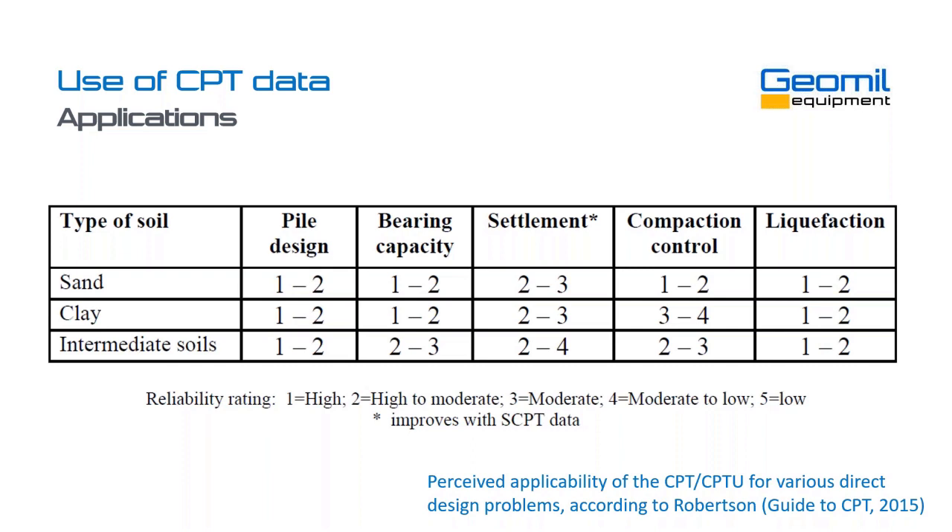Again, a table from the same book I referred to earlier. Robertson has listed all the different methods in different types of soil and indicated whether the CPT is reliable for each application and soil type. For pile design, the CPT is very suitable. Same for bearing capacity and settlement — not the best tool, but a good help in profiling the soil mass. Compaction control in sand is where the CPT really excels. And for liquefaction analysis, the CPT is also used very widely. I would suggest downloading that book — it's free and can always be used as a reference.